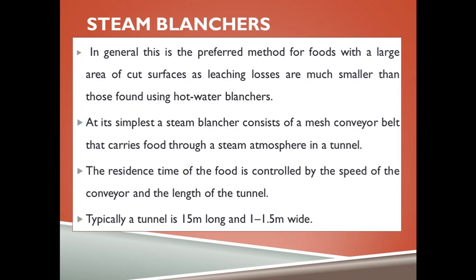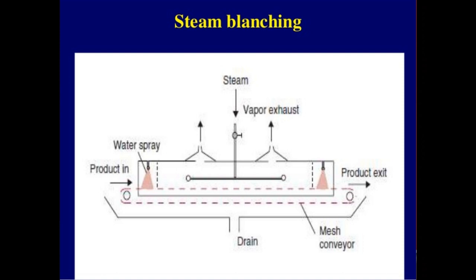We can blanch food using steam blanchers and hot water blanchers. Steam blanchers are generally the preferred method for food with large cut surfaces as leaching losses are much smaller than those found using hot water blanchers. At its simplest, a steam blancher consists of a mesh conveyor belt that carries food through a steam atmosphere in a tunnel. The residence time is controlled by the speed of the conveyor and the length of the tunnel. Typically, a tunnel is 15 meters long and 1 to 1.5 meters wide.